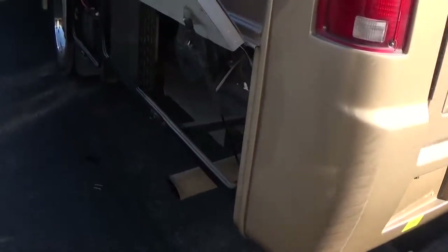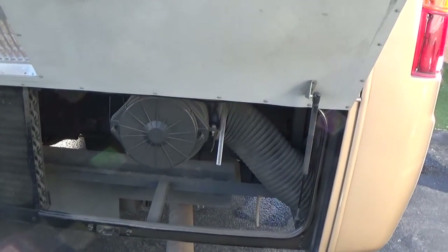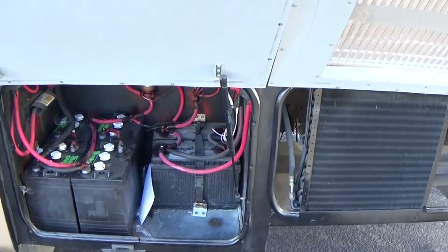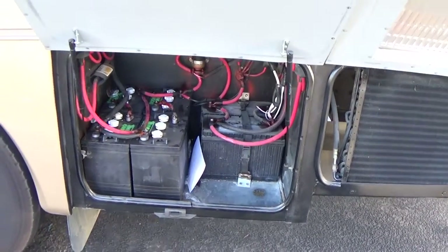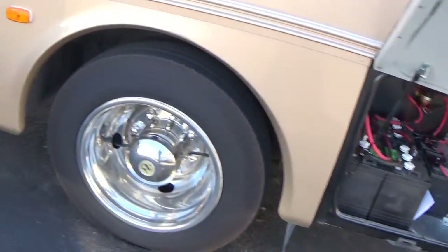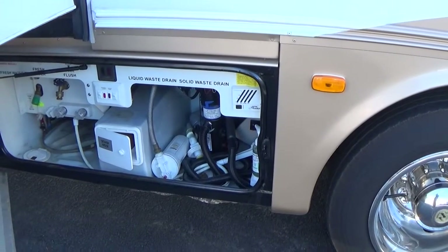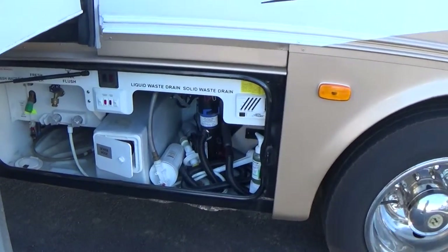It has easy-access air filter — you just take out two or three screws, pull it out, blow it out, and put it back in. Very easy. I'd recommend doing this after every trip. In your battery compartment you have two 12-volt batteries for the engine and four 6-volt batteries for the interior of the coach. One thing I really like about this coach is it has a macerator system, which is an easy way to dump your sewage without the big awkward hoses — it grinds it out, so anyone who's had macerators before already knows what that is.